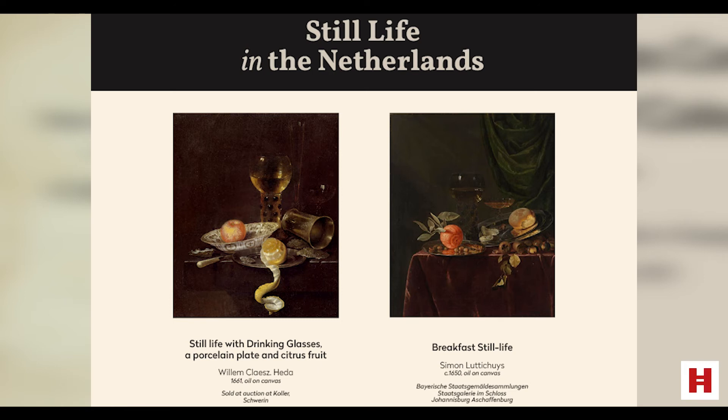Unfortunately we will not be able to see this because it is in the reserve collection, but we'll be seeing other interesting works from the Dutch and Flemish collection.